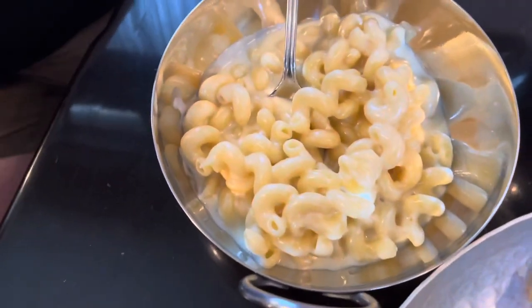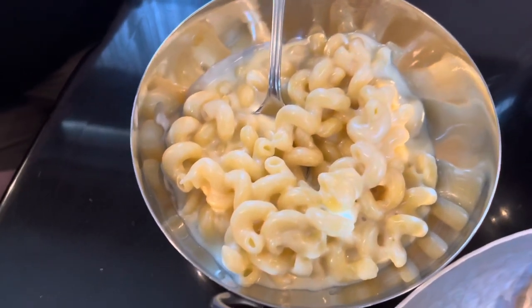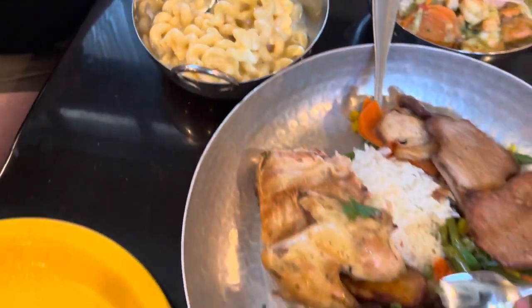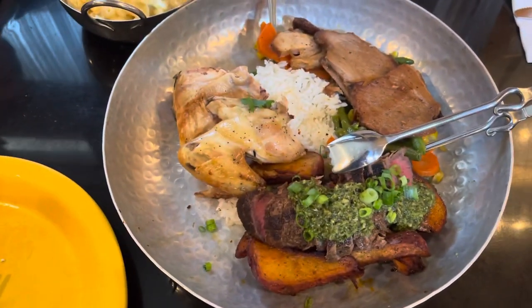This is the best mac and cheese on property, and it's the same mac and cheese that we had back in February 2020 before the closure. We're going to enjoy this food and then talk to you all about it as soon as we're done.